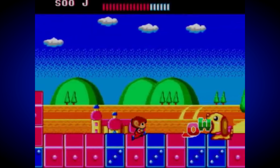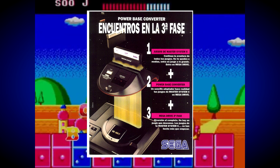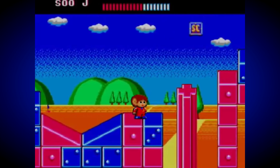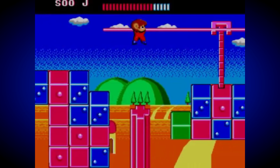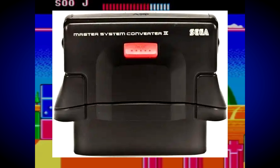Anyone who's into the Master System's successor, the Sega Mega Drive, will be well aware of the excellent Power Base Converter, which allows you to play SMS games on your 16-bit beast, including both cartridges and Sega MyCards — unless you own the much rarer Power Base Converter 2, which omits the card slot completely, much like the Master System 2 console did.